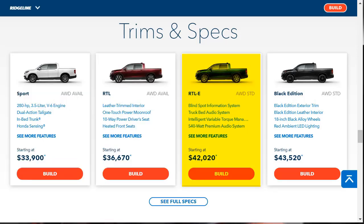I'd opt for the RTL-E because of its long list of standard equipment as well as features not available on lower trim levels. In this near-top-level trim, all-wheel drive is standard, as is an uprated audio system, navigation, an auto-dimming rear-view mirror, and a heated steering wheel. The RTL-E also includes a blind-spot monitoring system, rear cross-traffic alert, and automatic LED headlights.